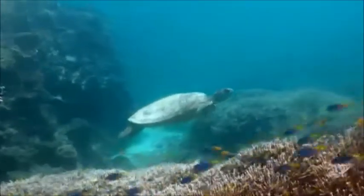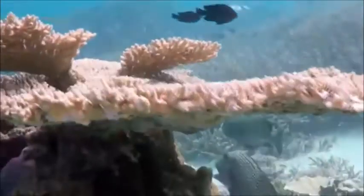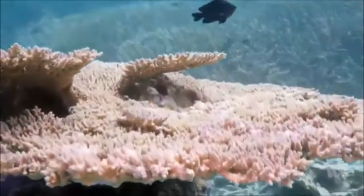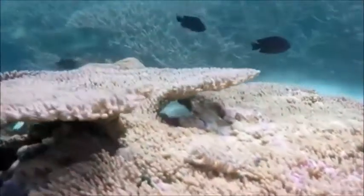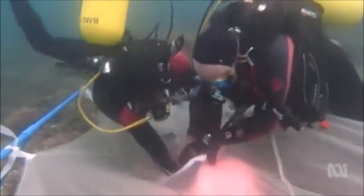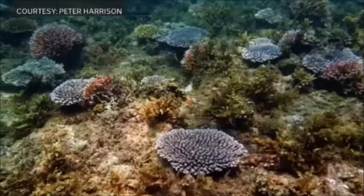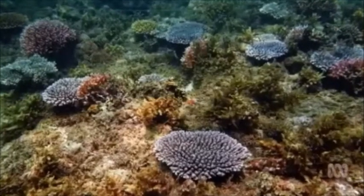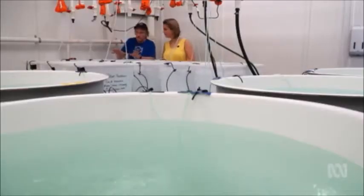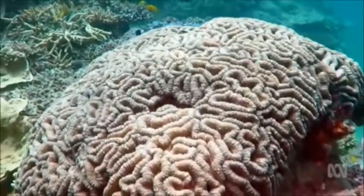For the first time, the Marine Park Authority is intervening in the natural process, using an Australian innovation trialled in the Philippines on reefs that were ruined by blast fishing. They found underwater tents help coral attach and grow to reproduce naturally within a few years. This is what the reef looked like before and after. These corals here are all from brain coral larvae, and then some of the larger containers are branching corals.